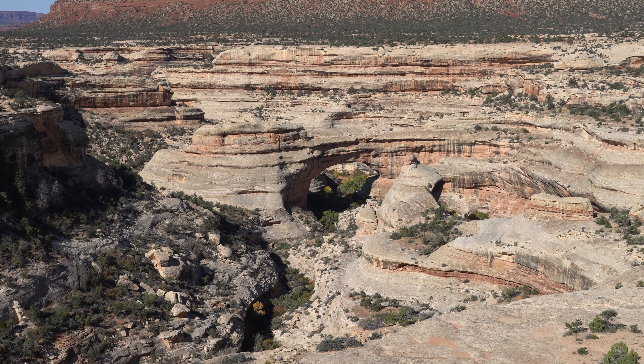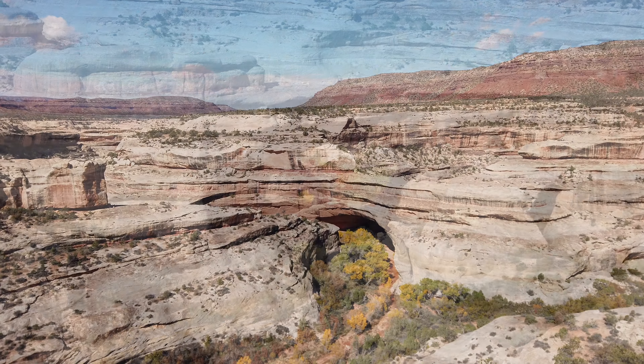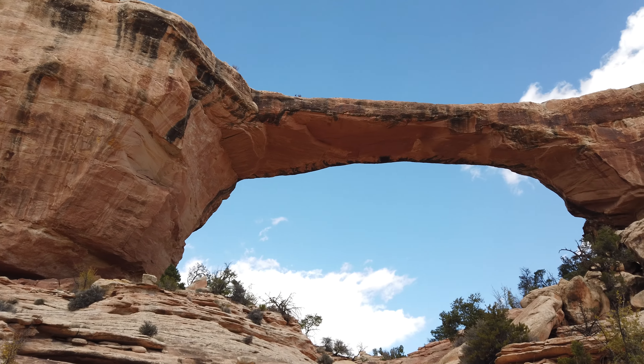The three natural bridges that Natural Bridges National Monument preserves are the Sipapu Bridge, the Kachina Bridge, and the Owaka-Komo Bridge.